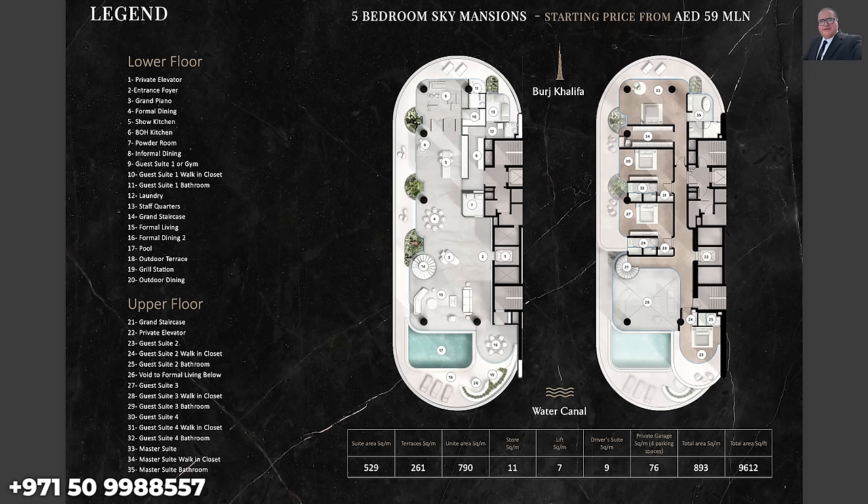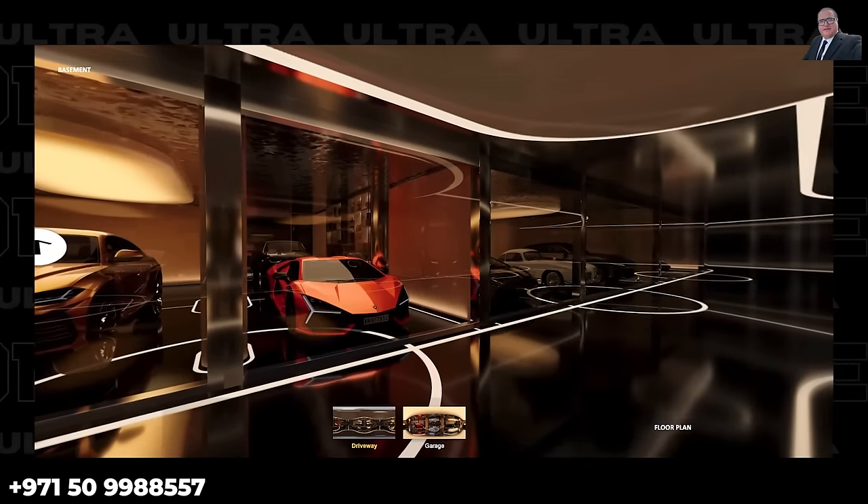Let's discuss the floor plans. Take time to carefully review them — pause the video to examine the legend and corresponding numbers. For example, number one on the legend indicates the private elevator on the floor plan, providing exclusive elevator access with direct private arrival from the garage to your unit. The maid's room is inside the unit and the driver's room is on the podium level. Each unit gets one driver's room. We begin with the Sky Mansion floor plans.